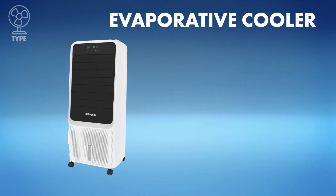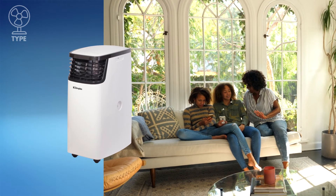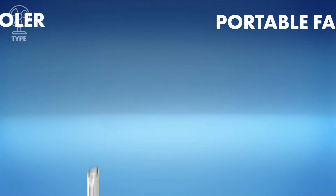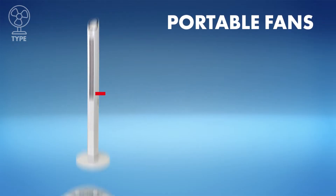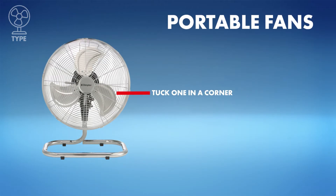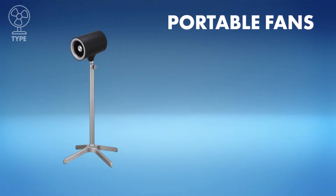Or maybe an evaporative cooler is the one for you. These use moisture and a built-in fan to cool and refresh hot, dry air. And there's a portable fan to suit every room — models that oscillate and have adjustable heights and speeds are for versatile, go-anywhere cooling.